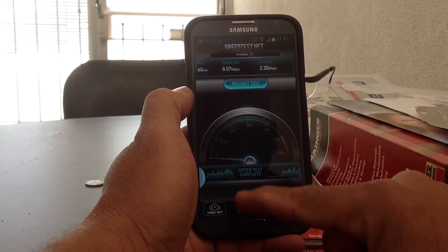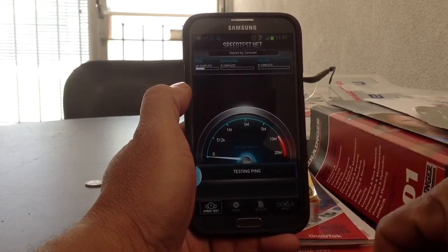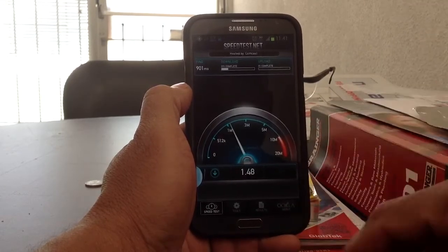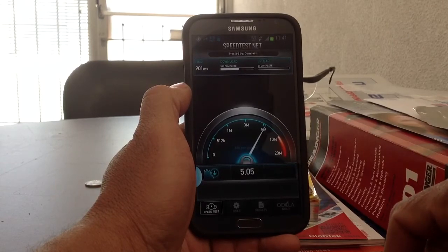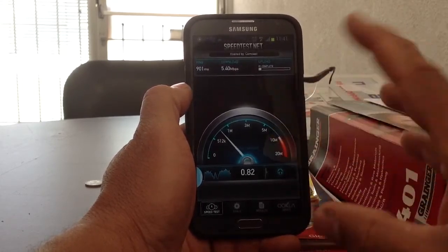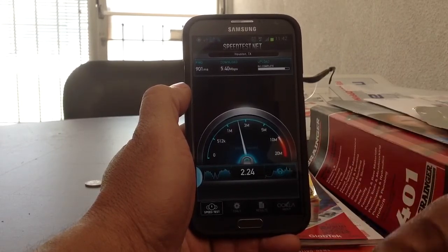So let's do it one more time again. This is a Galaxy Note 2, the N7100 model — that's the international version, so it doesn't have 4G capabilities. It's been roughly between 4 and 5, maybe 4 and 6 — it just depends on the location, but at this location right here, it's pretty good today.